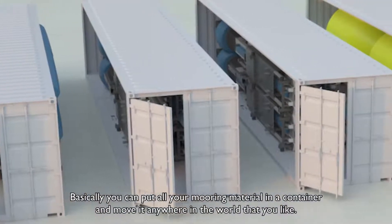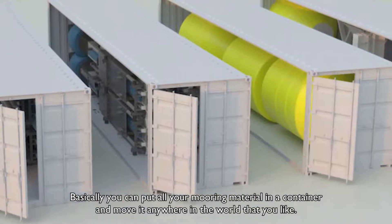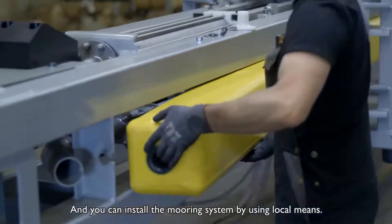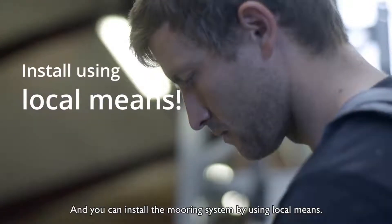Basically, you can put all your mooring material in a container and move it anywhere in the world that you like. And you can install the mooring system by using local means.